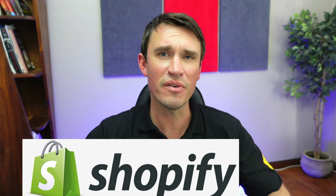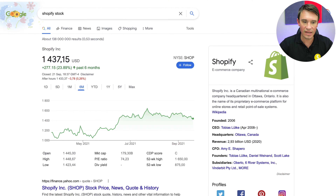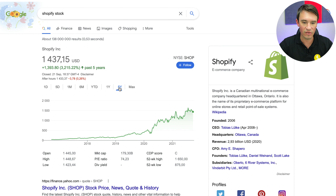In this video I'm going to do a stock analysis on Shopify and tell you if I think this is a stock that you should be buying, holding, or selling. Let's check out the stock price first. As you can see, in the last six months this stock is up 23.8%, and if you zoom out over the last five years this has been absolutely incredible growth, sitting at 3215% from 2016 all the way to today. The stock is currently trading at $1,437.15.